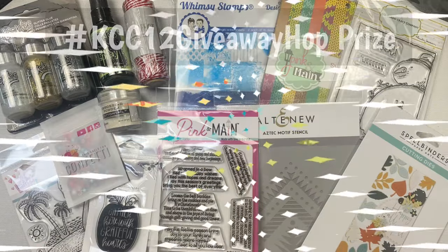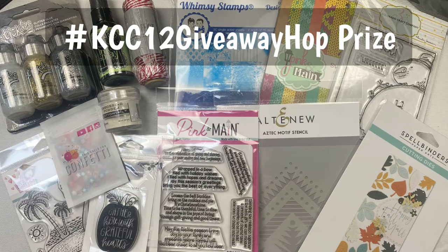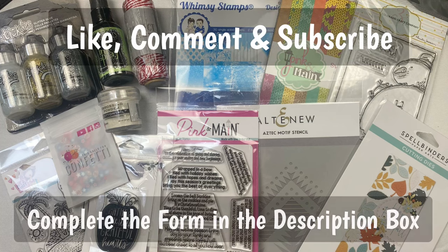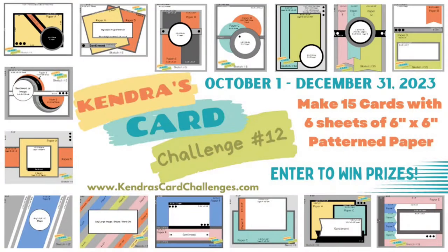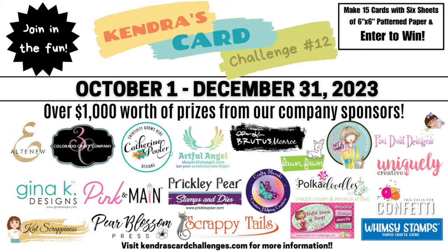There will be a giveaway prize for this video hop where you can have a chance to win all of these amazing card making supplies. Make sure you comment and subscribe at each stop along the way and complete the form linked in the description box below to enter to win. This quarterly card making challenge is where you can make 15 cards using just 6 sheets of 6x6 patterned paper with little to no scraps — it's like a one sheet wonder times 6, and a wonderful way to use up those paper pads.